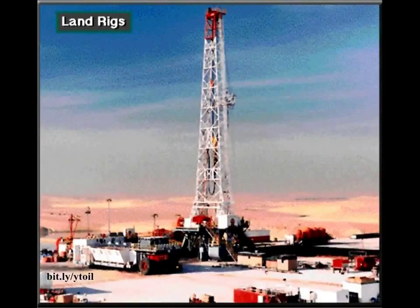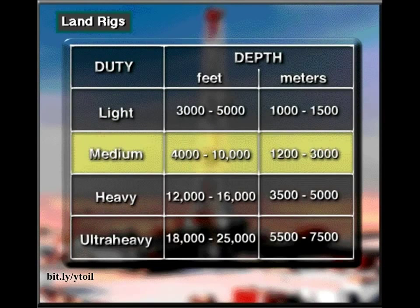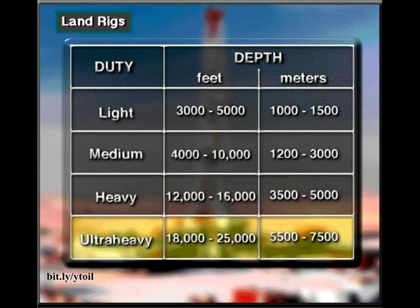A land rig drills on dry land. They're the most common rig. Light-duty rigs drill holes from about 3,000 to 5,000 feet deep, or 1,000 to 1,500 meters. Medium-duty rigs drill to depths ranging from about 4,000 to 10,000 feet, or 1,200 to 3,000 meters. Heavy-duty rigs drill holes from about 12,000 to 16,000 feet deep, or 3,500 to 5,000 meters. Ultra-heavy-duty rigs drill holes from about 18,000 to 25,000 feet or more — 5,500 to 7,500 meters or more.